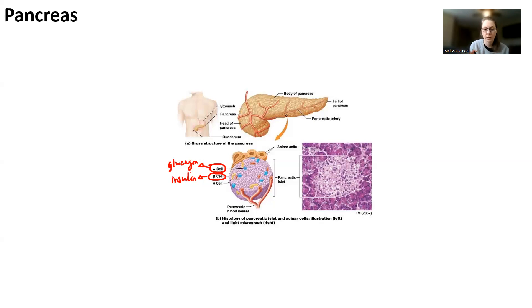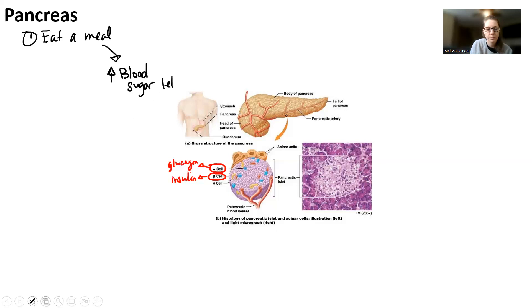You're going to have two homeostatic mechanisms that you need to understand — two different scenarios. In scenario one, we're going to eat a meal. You eat a meal or a whole bunch of donuts. We're going to start with a stimulus of eating a meal, which is essentially going to increase our blood sugar levels beyond 100 milligrams per milliliter.